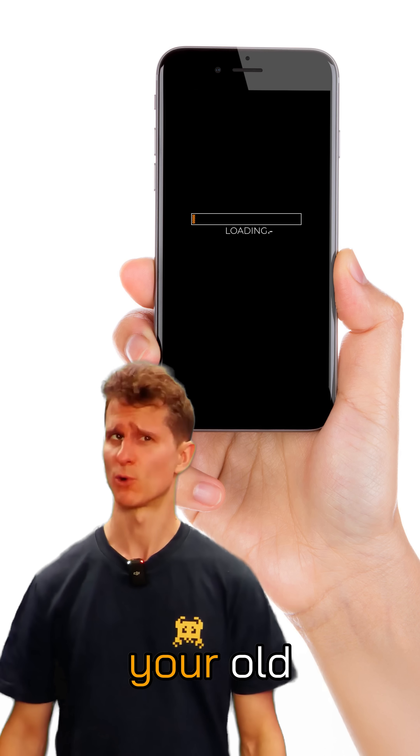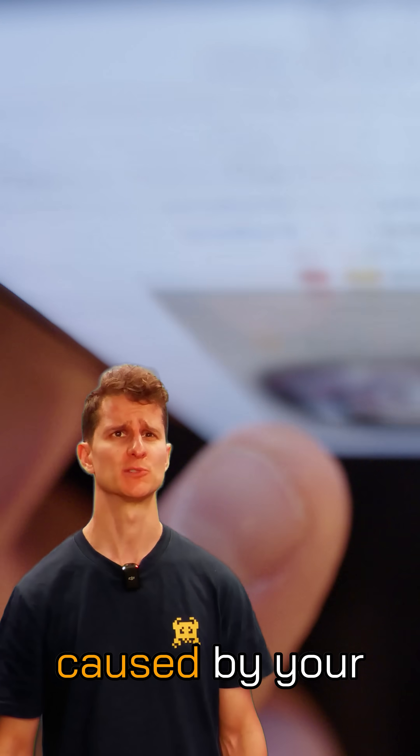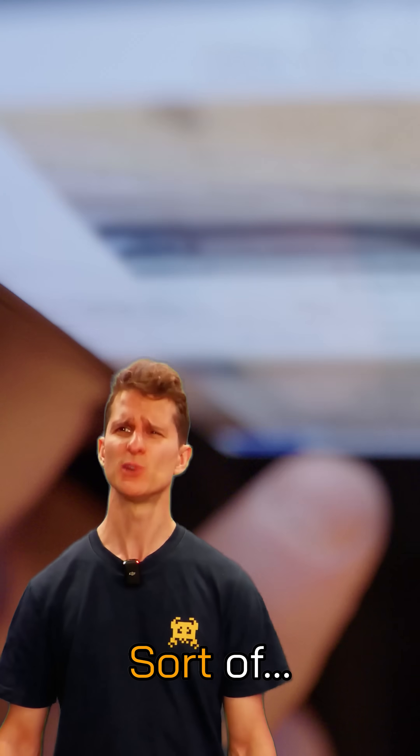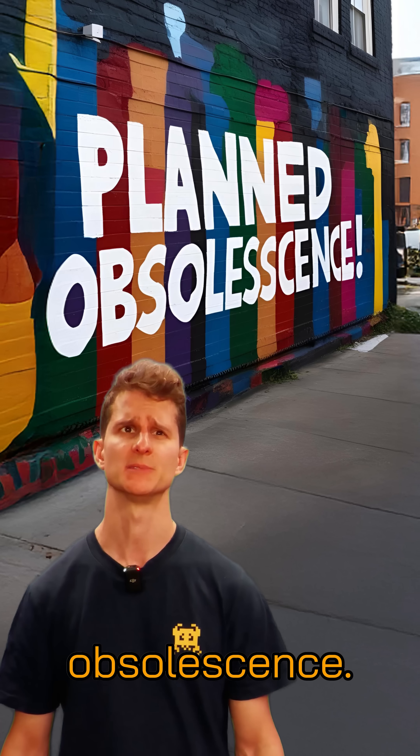Ever noticed when a new iPhone comes out, your old handset starts to slow down? Is it just your ever-shrinking attention span caused by your social media addiction? Sort of, but no. It's not just you. Your phone may actually be slower because of planned obsolescence.